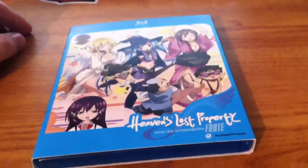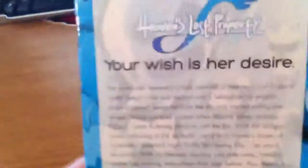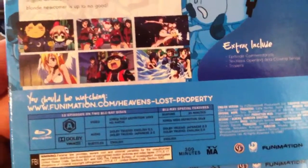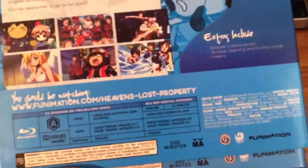Hey guys, I'm back with an unboxing. It is Heaven's Lost Property Forte Blu-ray Edition — the front, spine, and back. I've already opened this because this is my third take. The extras area had a focus issue.